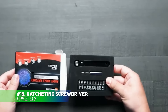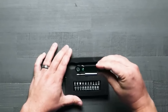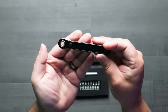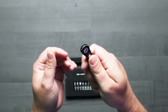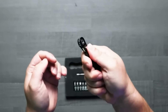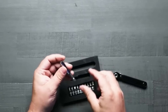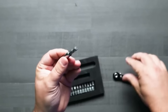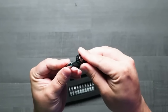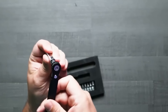Tackle those hard-to-reach spaces with this compact ratcheting screwdriver. Measuring just 3.97 inches long, it's perfect for tight spaces where traditional tools won't work. Its magnetic clasp works with any quarter-inch drill bit, ensuring a secure fit. The 16-teeth reversible ratchet system speeds up your work, making tasks like furniture assembly or home repairs faster and more efficient. Lightweight and durable, it's built to last.